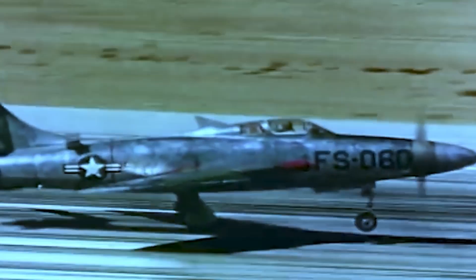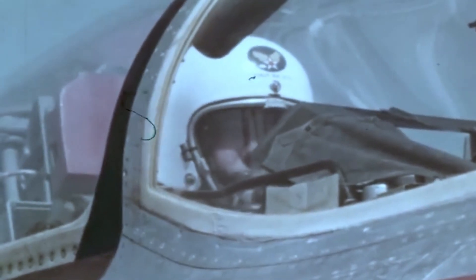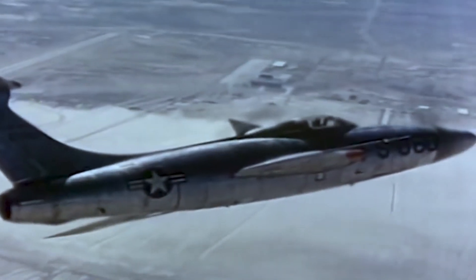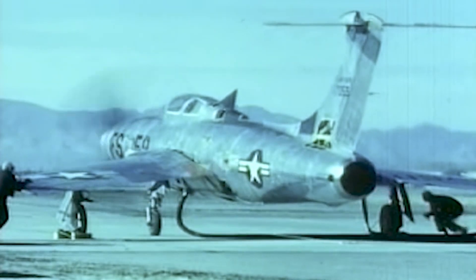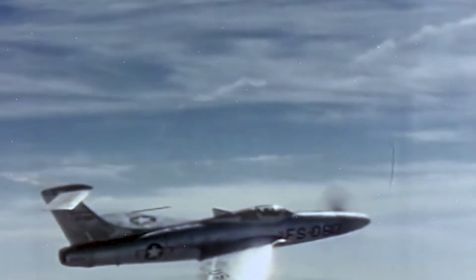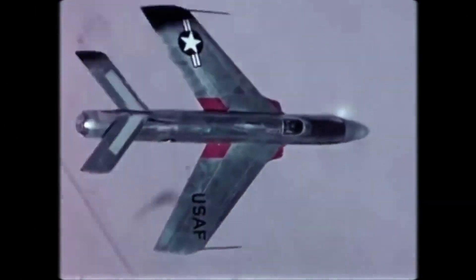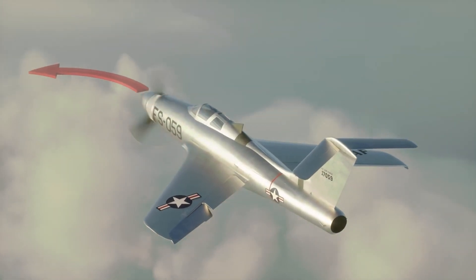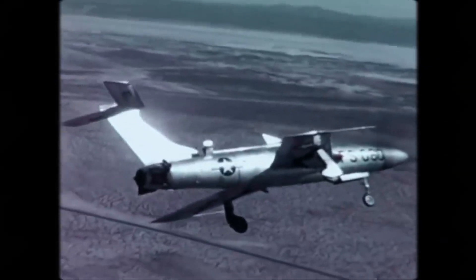With all these challenges, the XF-84H's test program never progressed beyond Phase 1 proving flights. No USAF test pilots ever flew the XF-84H. Ultimately, the program was cancelled in September 1956, as the insurmountable problems, engine failures, and instability at design speeds made it clear that the Thunderscreech was more a formidable noise machine than a practical military jet. The XF-84H was recorded in the Guinness Book of Records as the fastest propeller-driven aircraft ever built, with a design top speed of 670 mph and a test speed of 623 mph.